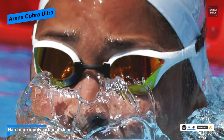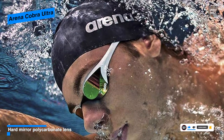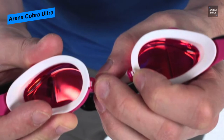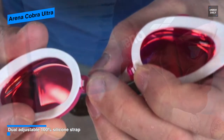These high performance lenses are made of hard polycarbonate with an anti-fog coating for crystal clear underwater visibility. It is also equipped with a dual silicone strap, five interchangeable nose bridges, and Arena's RFA back clip for a super secure and customized fit on game day.